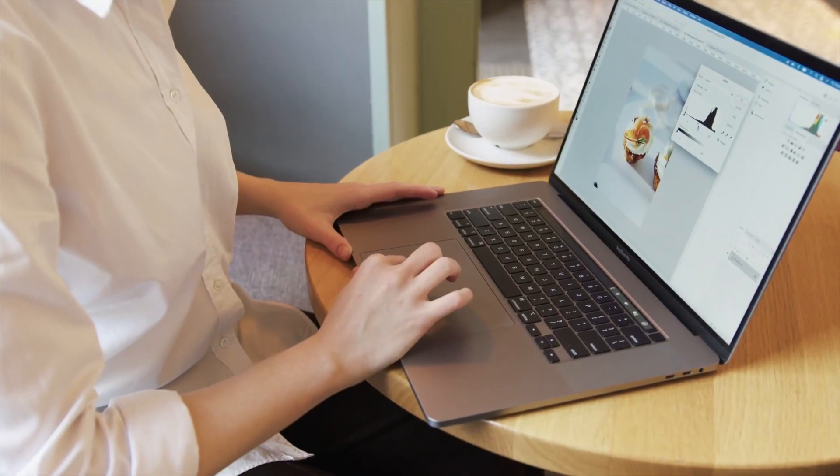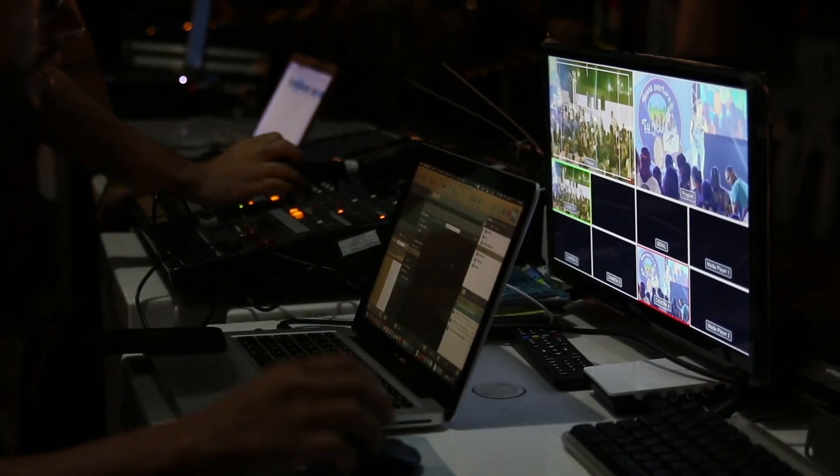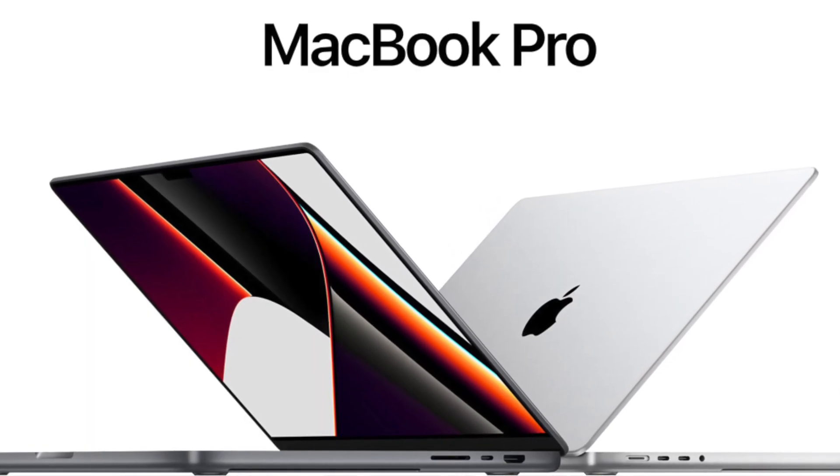On the other hand, if you're doing more intensive and heavy-duty tasks — for example, photo editing, video editing, 3D modeling, rendering, animation, or very complex calculations or computations — then you can consider the MacBook Pro lineup.